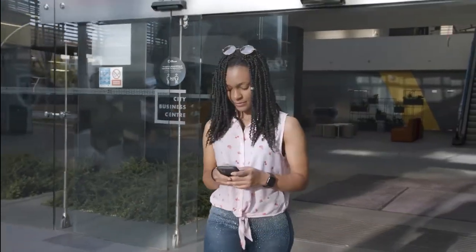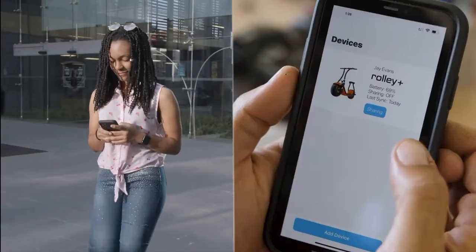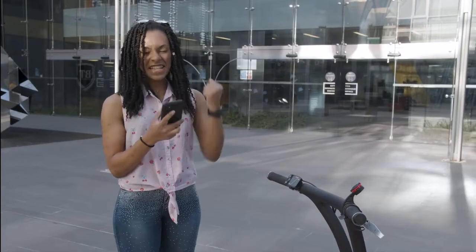Sharing is caring. Using the app, your friends and family can request to use your Rolli. You'll receive a notification via the app, and if you grant them access, your guests can unlock your scooter, ride it, and access all the features you make available to your guest user profile.